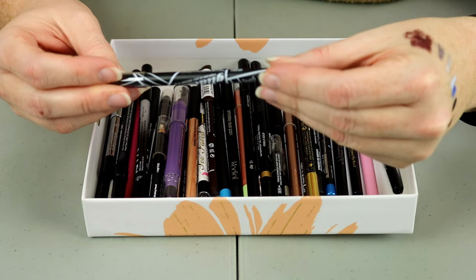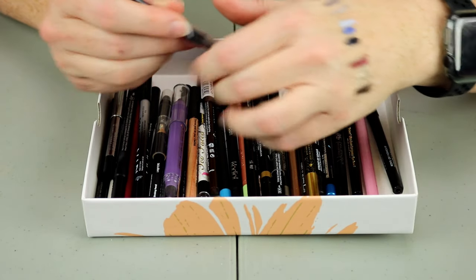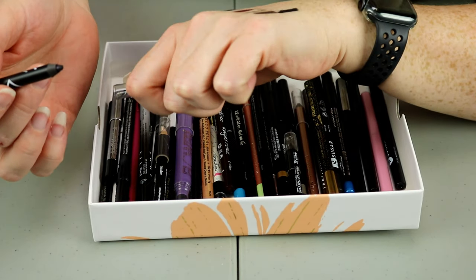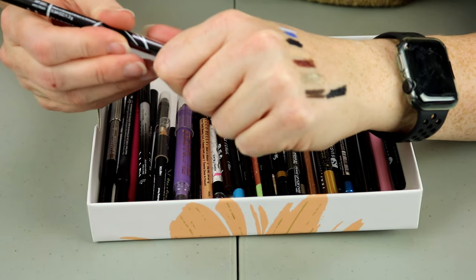I doubt I need all these black ones either. This one is from LA Girl — the Glide Eyeliner in black. That one is pretty black. I'll go ahead and hold onto that.